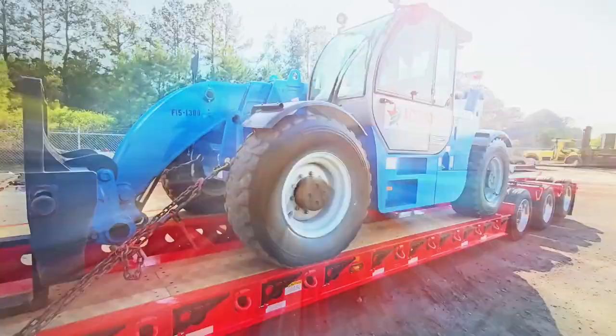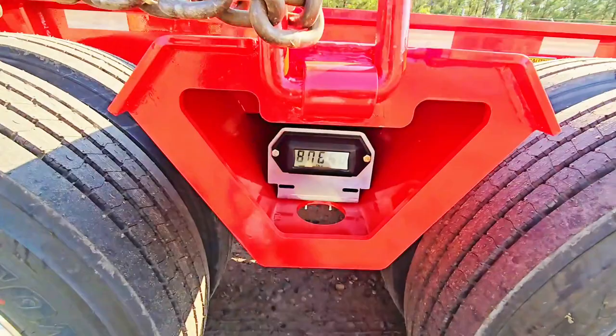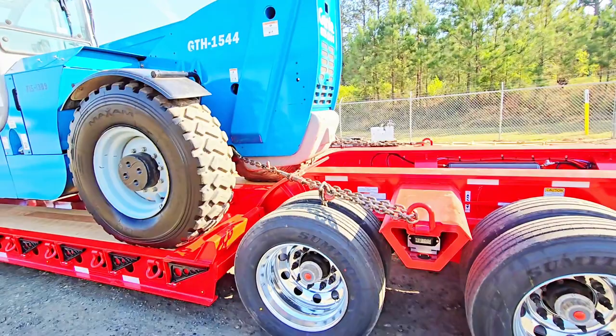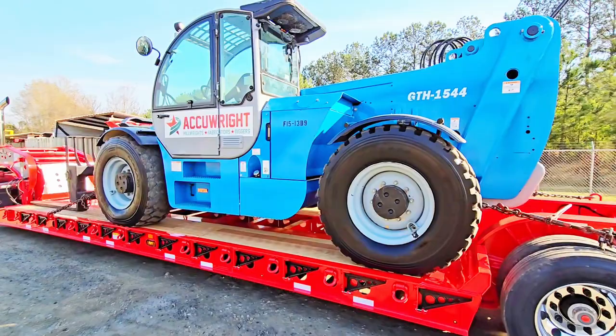I wanted to give Airway a shout out and talk about how Airway scales can help viewers and customers be safer, stay DOT compliant, and save or make money. It's a digital scale — you calibrate it empty, go to the scale house to get your heavy weight, and once it's calibrated heavy, you know how much weight is on all three axles.